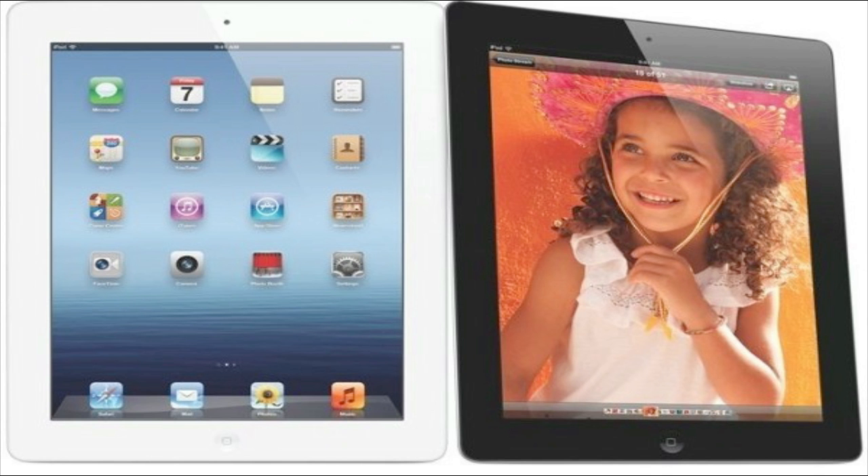That's pretty much it — the iPad 3 is now official. Please like this video and leave a comment below about what you think about the new iPad 3. Subscribe if you haven't already, and hope to see you in the next one!